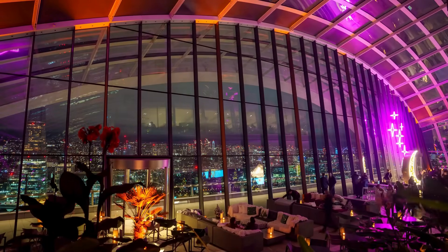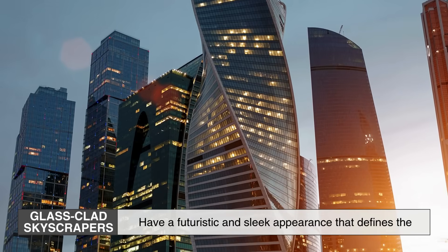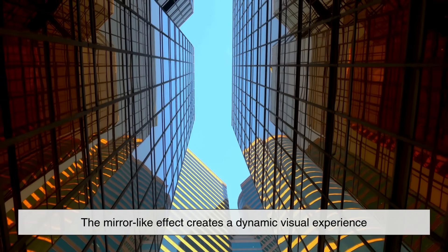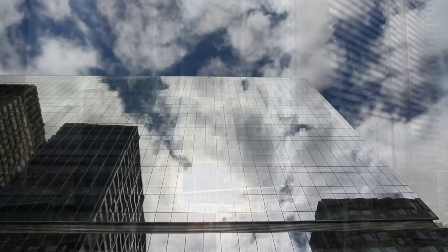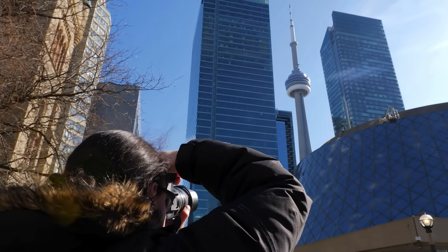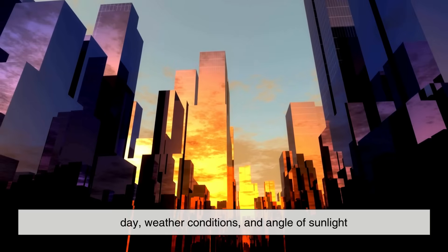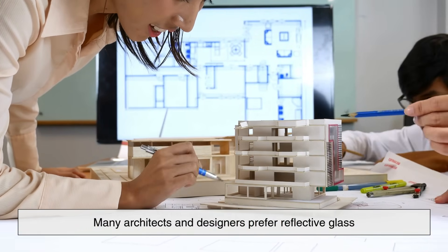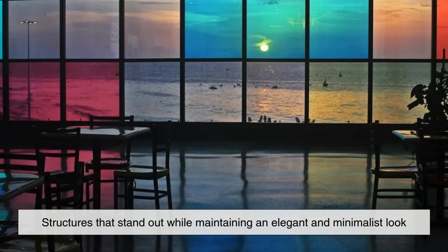Another reason why reflective glass is widely used in modern architecture is its contribution to aesthetic appeal. Glass-clad skyscrapers have a futuristic and sleek appearance that defines the skyline of many cities. The mirror-like effect creates a dynamic visual experience, reflecting the sky, clouds, and surrounding buildings. This not only enhances the beauty of the building itself, but also integrates it harmoniously into the surrounding environment. The reflective surfaces can also change appearance depending on the time of day, weather conditions, and angle of sunlight, giving buildings a constantly shifting visual identity. Many architects and designers prefer reflective glass because it allows them to create visually stunning structures that stand out while maintaining an elegant and minimalist look.